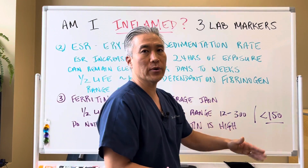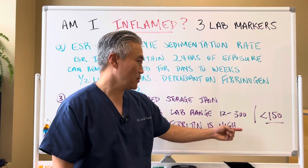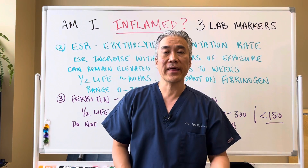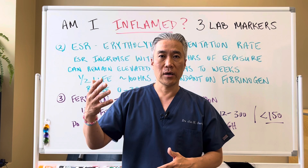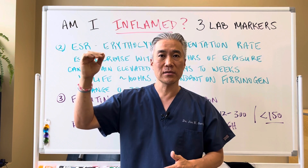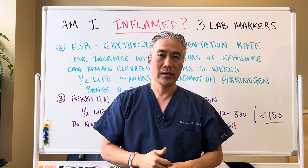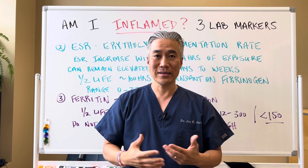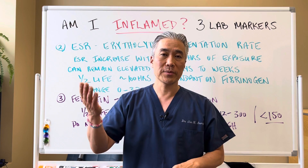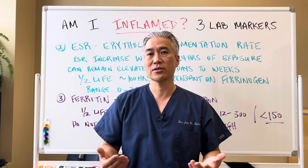Here's a clinical pearl. If your ferritin comes above 1,000 — the lab range is 12 to 300 — and you have an acute reaction going on, but albumin, which is a marker of protein, goes way low, that's an ominous marker. You need to be evaluated for any malignancies and so forth. Ferritin being very high above 1,000 and albumin being low — you want to be checked to make sure you don't have any malignancies going on.